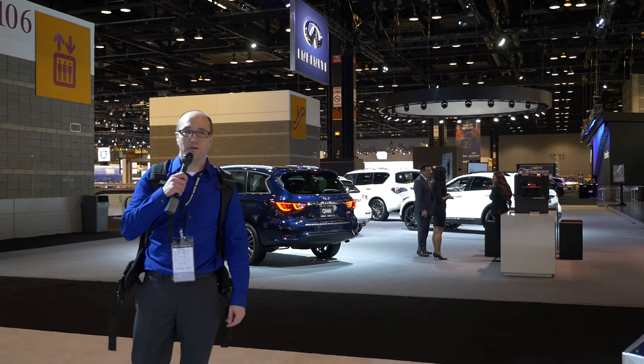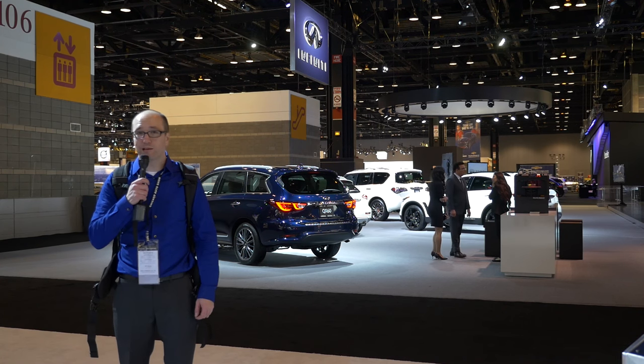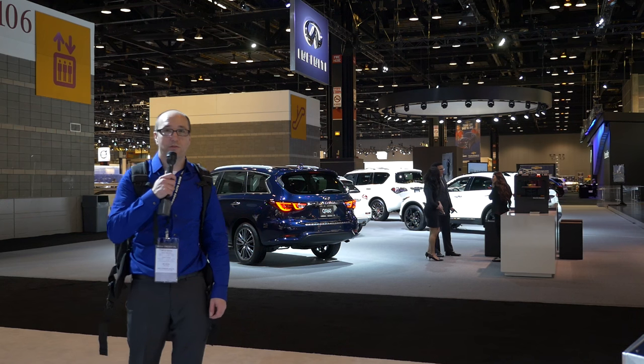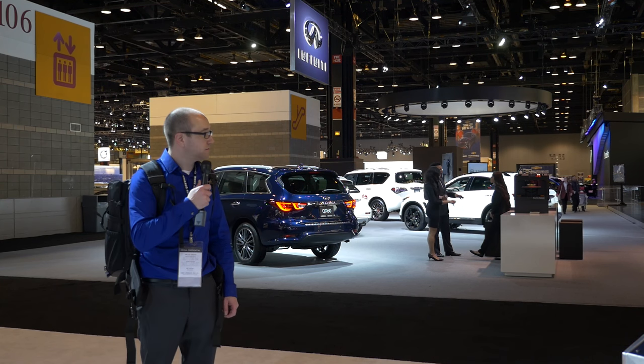We just finished at the Chicago Auto Show. Just blown away. Scott actually had to go to the hospital because it was too much for him — just too intense. So until next year, see you later.